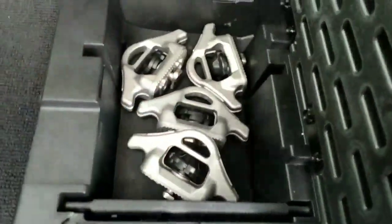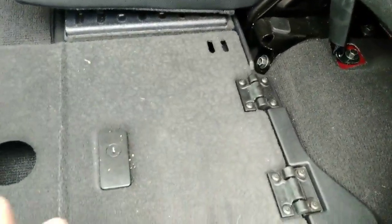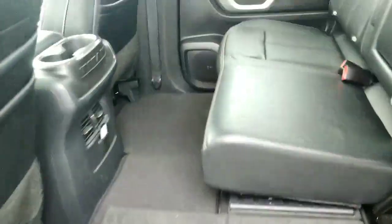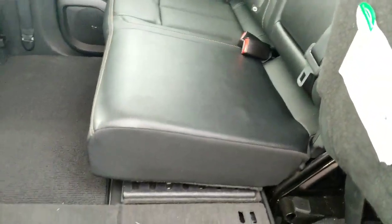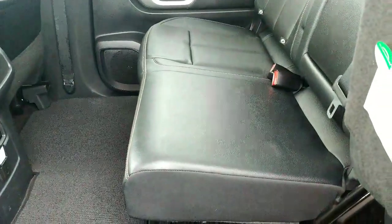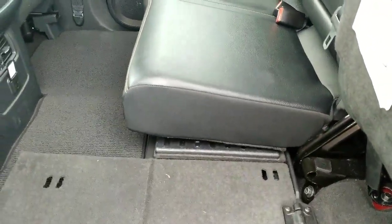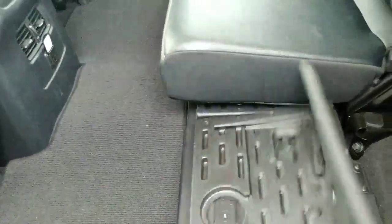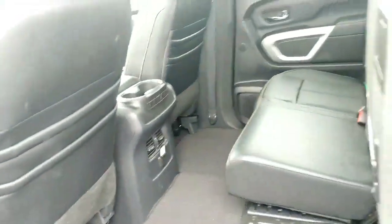This will lay flat if you want to carry something with your seats lifted, and it's the same under this seat — so you have storage under that seat also. You can store things in there, lift these seats up, lay it flat, and haul stuff in the back of the seat. And that's the rear.